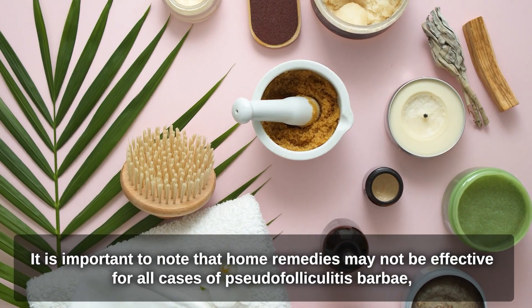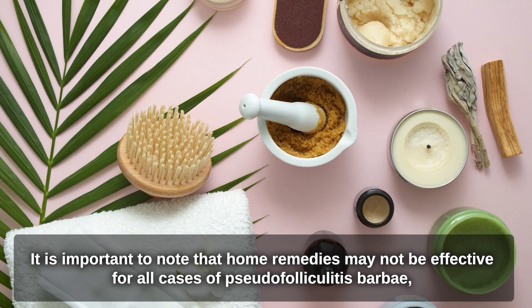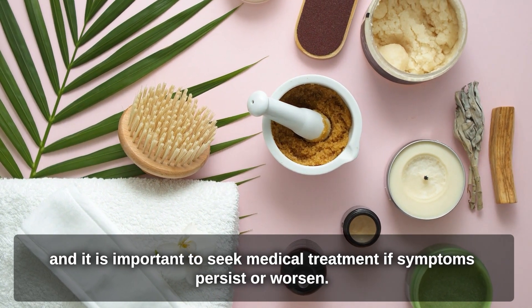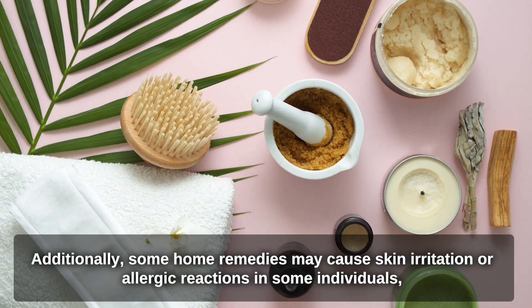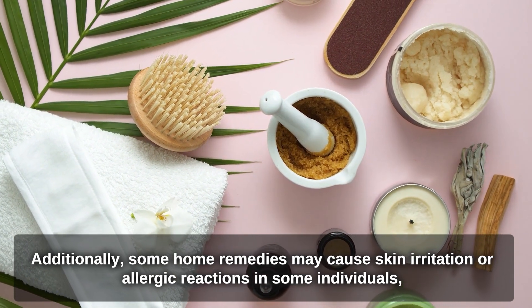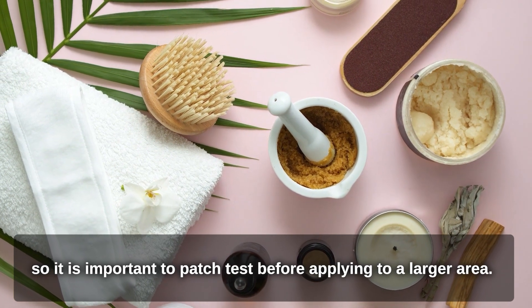It is important to note that home remedies may not be effective for all cases of Pseudofolliculitis Barbae, and it is important to seek medical treatment if symptoms persist or worsen. Additionally, some home remedies may cause skin irritation or allergic reactions in some individuals, so it is important to patch test before applying to a larger area.